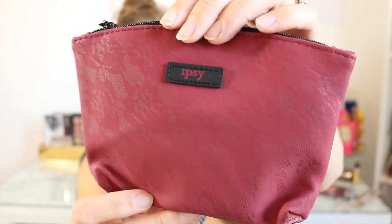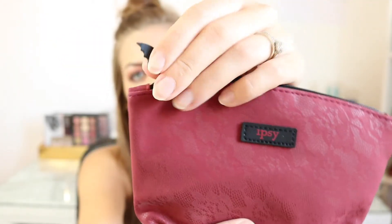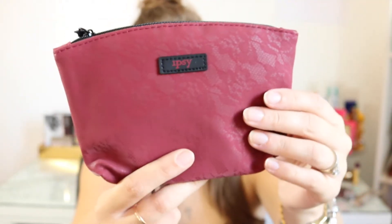If you're ever signing up for ipsy you can use my sign-up link down below in the description box. I haven't opened it yet so this is a first look, real reaction. This is the bag — it's like a red kind of lace pattern with a bat zipper, so it's like a Halloween theme.